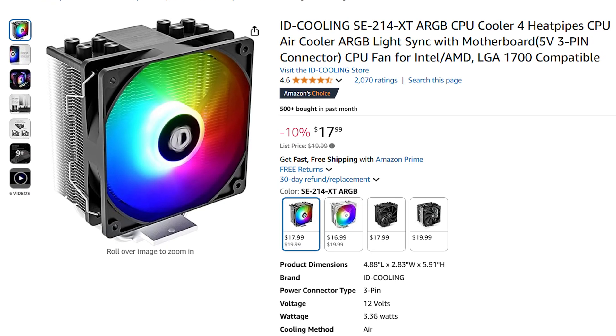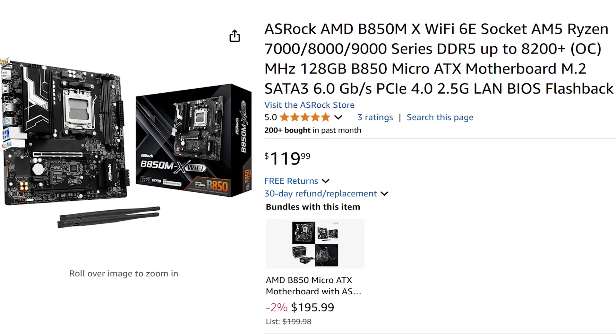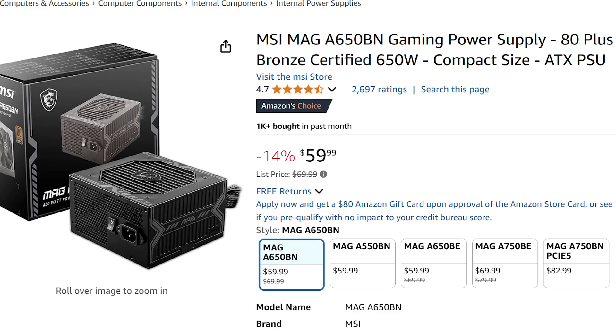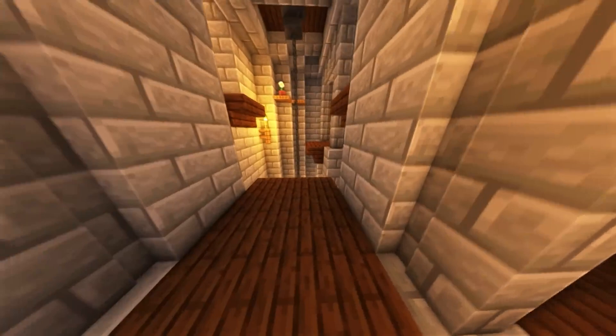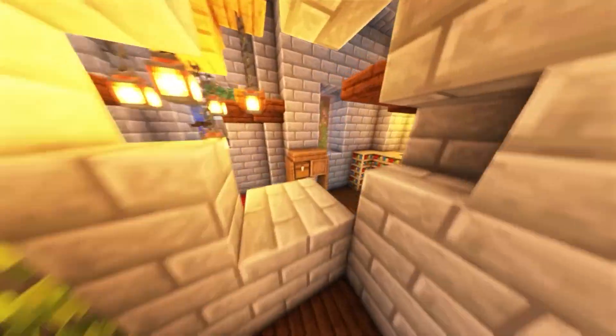You also get an aftermarket CPU cooler with RGB, Wi-Fi included inside the system, plenty of airflow in the case, and a premium quality power supply for this type of build. The total price at the time of filming is around $900 USD, which makes it the cheapest PC for 1440p resolution if you want smooth frame rates.